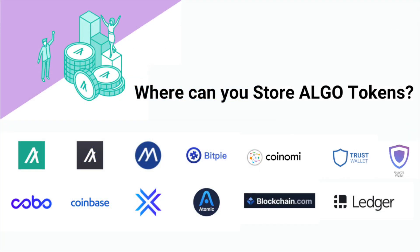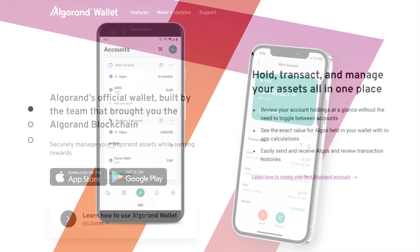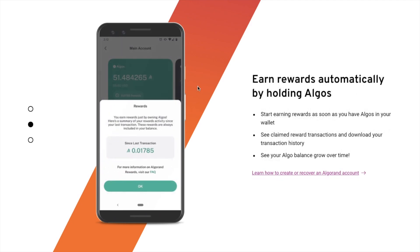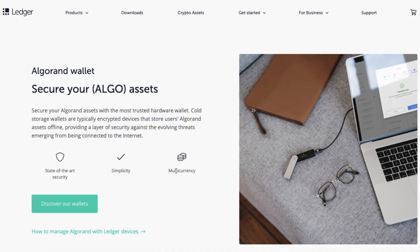So where can you store your ALGOs? First up, there's the Algorand wallet — the official wallet built by the team that built the Algorand blockchain. Available as a mobile app for Android or iOS, it allows you to securely manage your Algorand assets while earning rewards. You can send, receive or hodl ALGOs and Algorand Standard Assets, and automatically earn rewards just by having ALGOs in your account. The wallet also allows users to create accounts backed by a Ledger hardware wallet, giving you increased security with your private keys never touching your mobile.